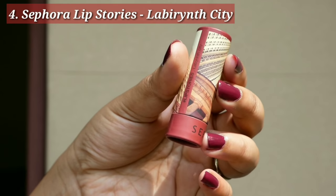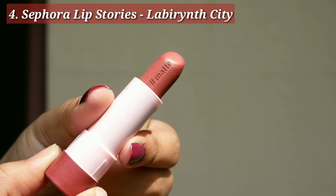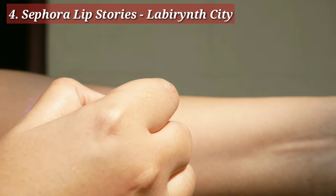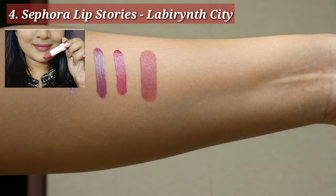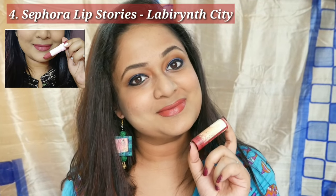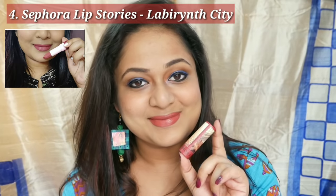Next is Sephora Lip Stories, which is also available in India. They have three ranges — matte, glossy, and metallic. The one I have here is matte in the shade Labyrinth City. Even though it is matte, it is kind of creamy on the lips, non-drying, and the color payoff in one swipe is really good. It has a deep brownish burnt orange kind of shade and this is my go-to nude for daily wear.